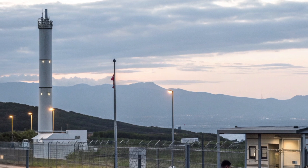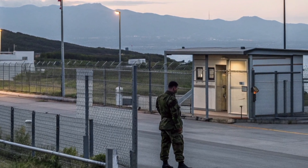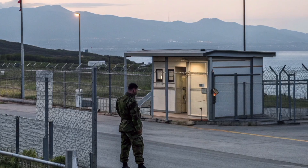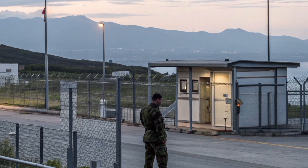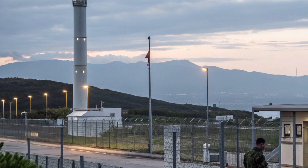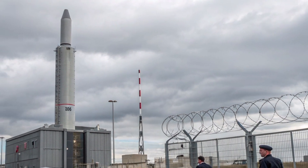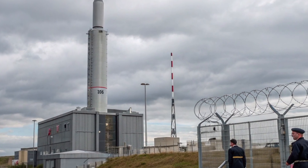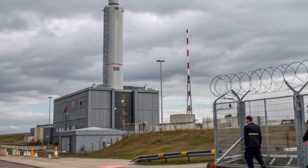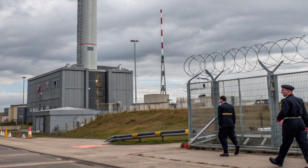Trident has always been controversial. Critics argue that maintaining a nuclear arsenal is expensive and morally questionable, especially at a time when conventional defence budgets are under pressure. Supporters counter that the system's very existence helps prevent major conflict by making the cost of aggression unthinkable. In 2026, as new global tensions emerge in the Indo-Pacific and Eastern Europe, the argument for deterrence remains as strong as ever.